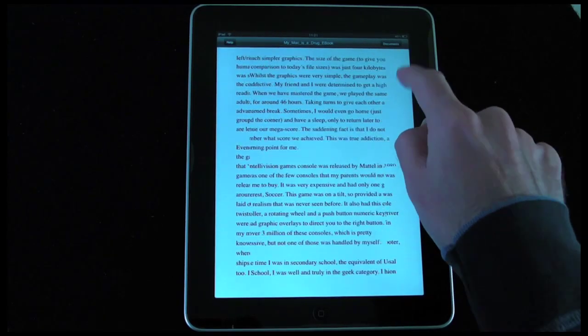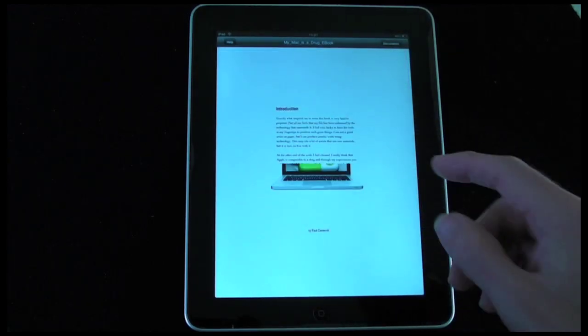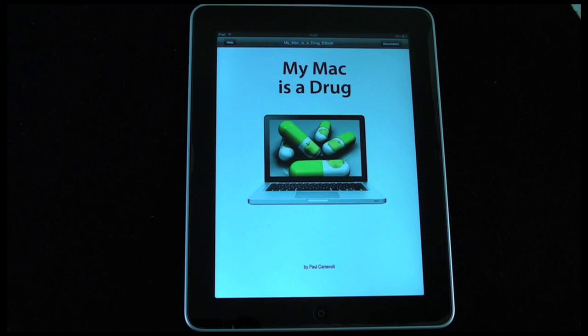Very simple, and as I said this is 59 pence. An application for 59 pence that allows me to get books or PDF-based books onto my iPad has got to be a bargain. Thanks very much for watching — this was my review of myPDFs by iCodeMonks, 59 pence in the iTunes App Store.